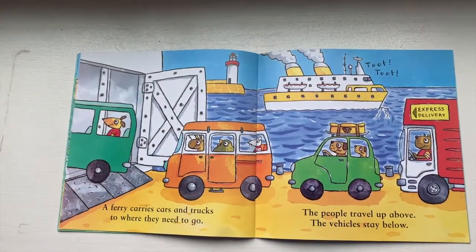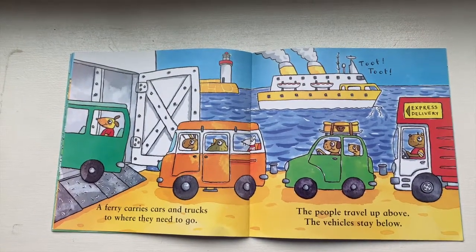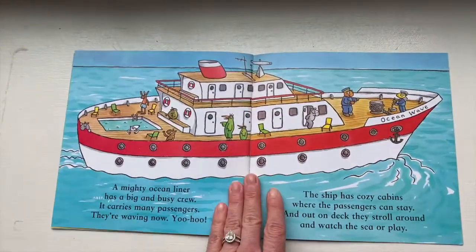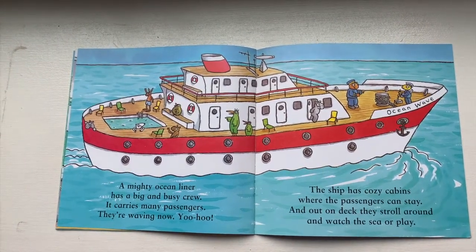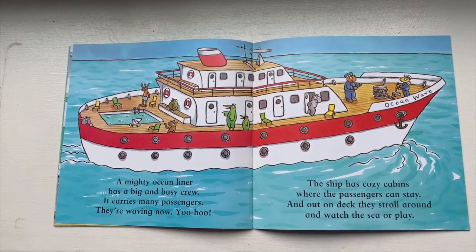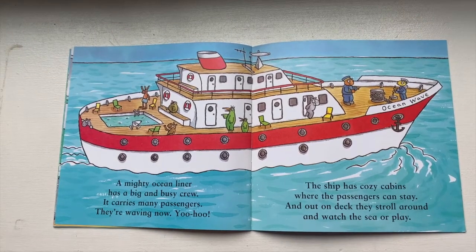A ferry carries cars and trucks to where they need to go. The people travel up above, the vehicles stay below. A mighty ocean liner has a big and busy crew. It carries many passengers — they're waving now. Yoo-hoo! The ship has cozy cabins where the passengers can stay. And out on deck they stroll around and watch the sea or play.